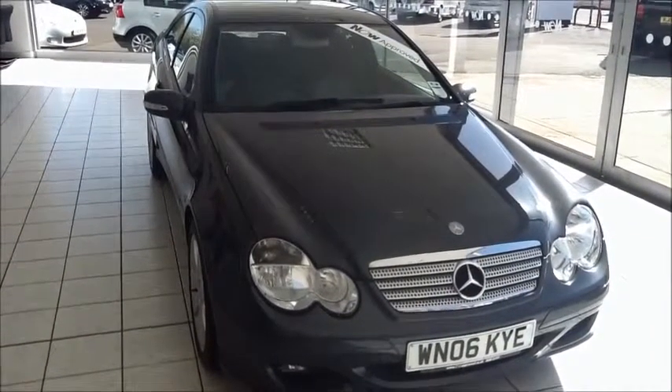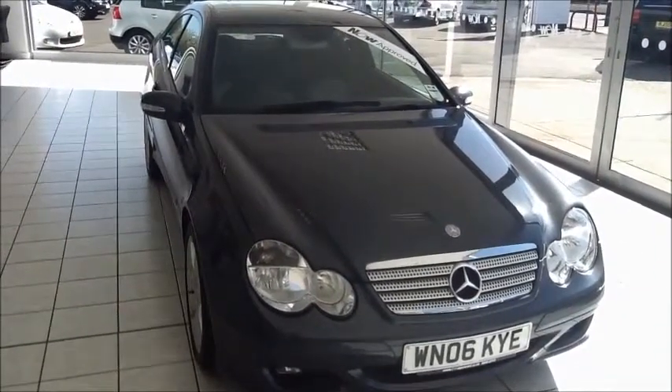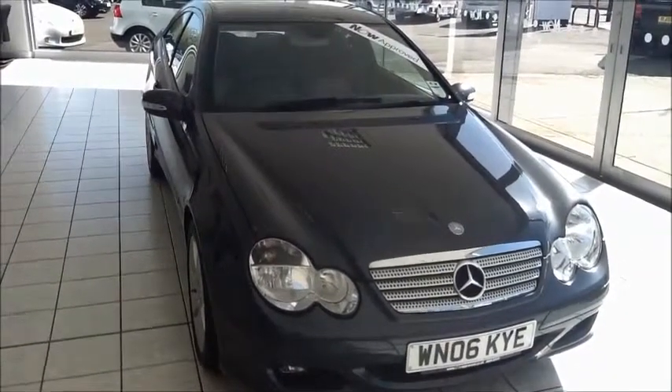This is a Now Approved vehicle and comes fully serviced and ready to go with a 3-month comprehensive warranty, a minimum of 9 months MOT, and a vehicle health check.